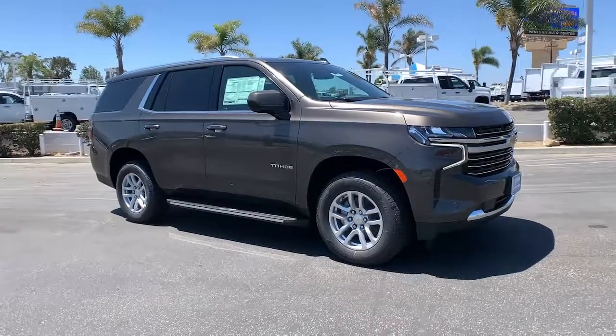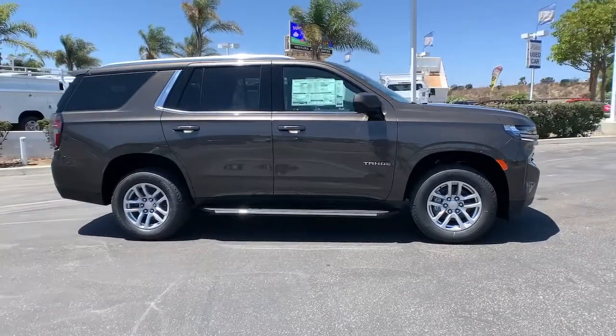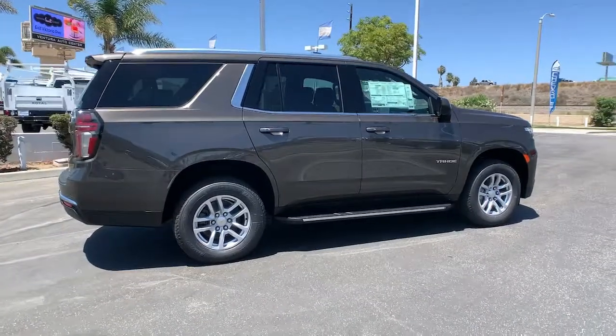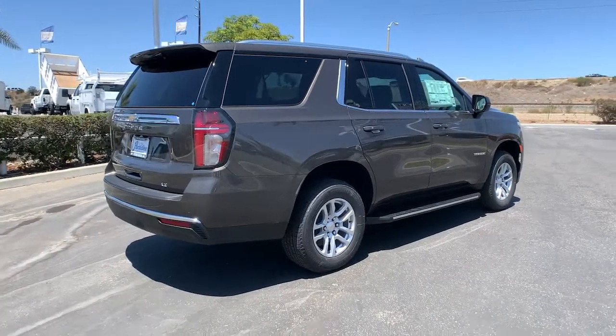You're going to love the 2021 Chevrolet Tahoe — the full-size SUV that has the space, power, amenities, and technology you need to tackle a challenge in comfort and style. The following are some of this vehicle's highlighted options.